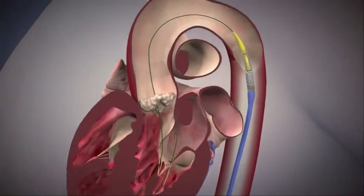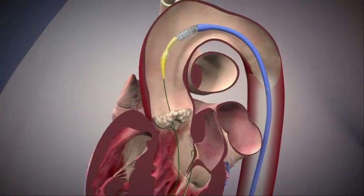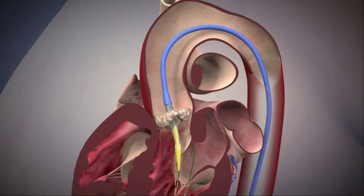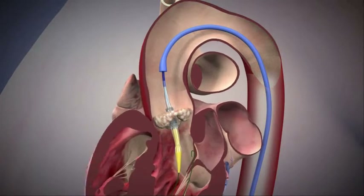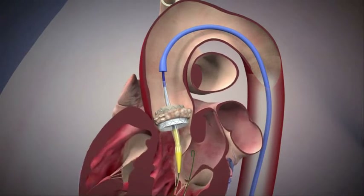The valve that we are using is a valve that is mounted on a balloon. And we position the new valve inside the old valve and then balloon it into place. The old valve, which is calcified and rigid, serves as a scaffold to hold the new valve in place.